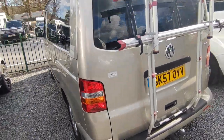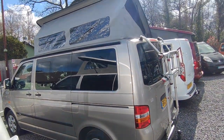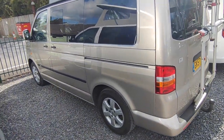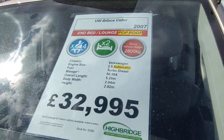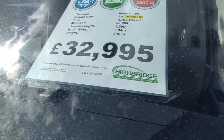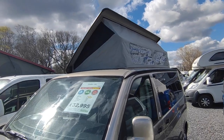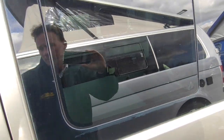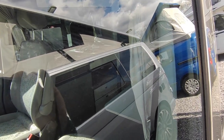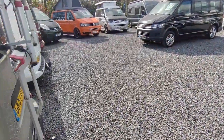Next one along is a 57-plate Bilbo's Select. Bilbo's, a bit like Hillside, convert from new — they're a VW official recognised converter. Long wheelbase in a light greeny-gold colour — really nice. Priced at £32,950, it's another automatic which is so rare and desirable. It's got the 2.5 turbo diesel 130 horsepower engine, only done 50,000 miles. My favourite thing with Bilbo's is the side roof — it's got big windows in it. It's got a good quality bed inside with a grill and fridge.